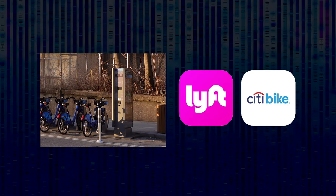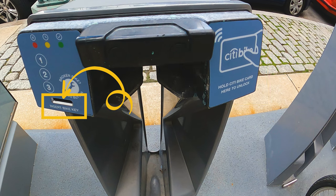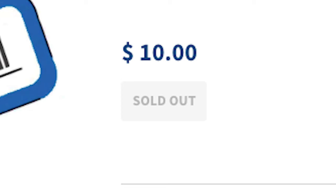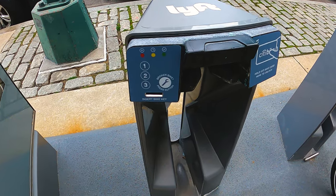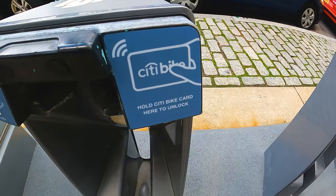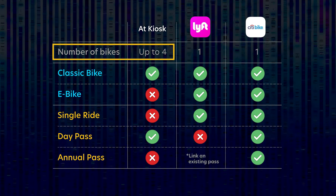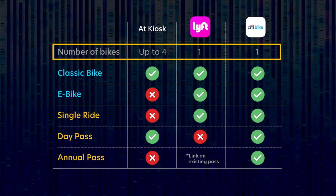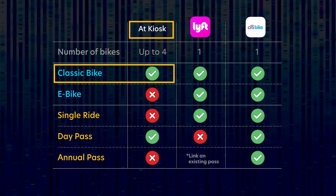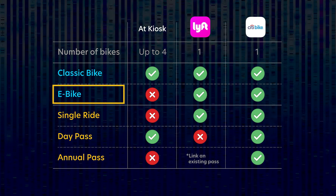You can pay via the kiosk at a bike station or one of the mobile apps. There's also the Citibike key and Citibike card — the key has been around for years but today isn't widely used. With a kiosk, you can rent up to four bikes, versus the app which only allows you to rent for yourself. However, the kiosk only lets you get a classic bike with a day pass. If you want an e-bike, you can only do that via the apps.